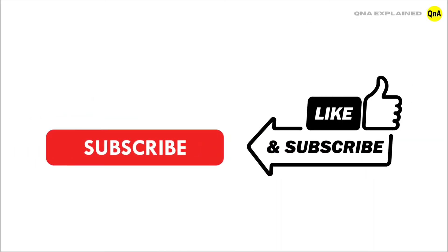For more such videos, please subscribe to our channel and press the bell icon for the latest notifications. Thank you.